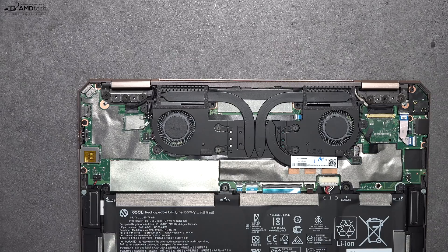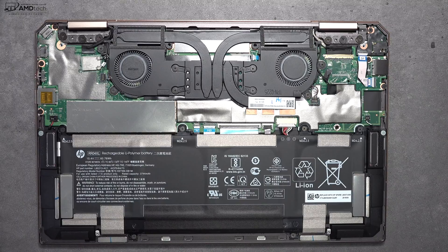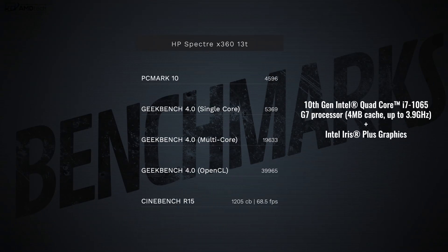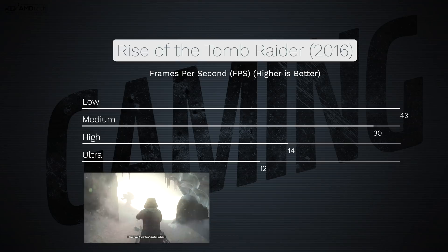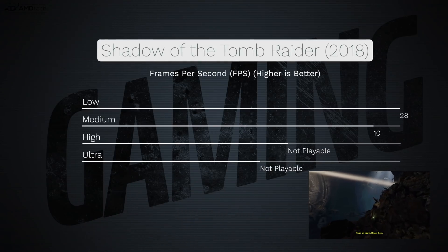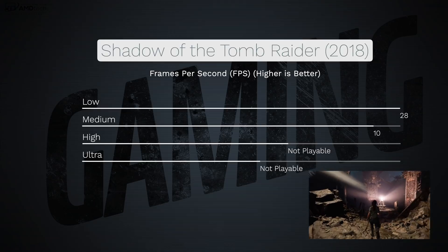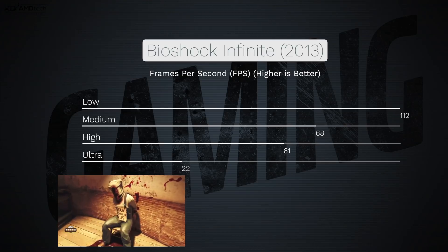As for user upgradeability, you can upgrade the SSD by removing a plate and swapping it out. However, the RAM and Wi-Fi card are soldered to the motherboard and cannot be swapped, so make sure to order enough RAM for your needs. The 10th generation Intel Core i7 performs very well, aided by Intel Iris Plus graphics which gives a meaningful boost in graphics performance over last year's model. This is not a gaming laptop, but you can play some Windows Store games and older titles at lower settings for playable frame rates.